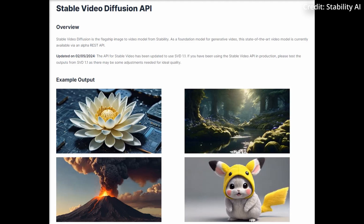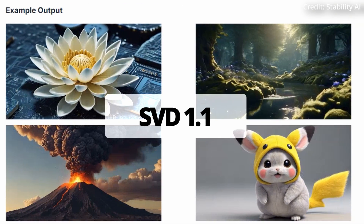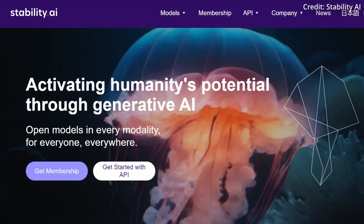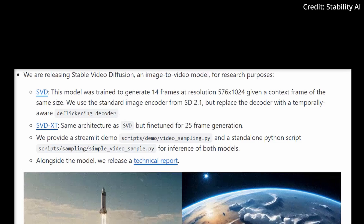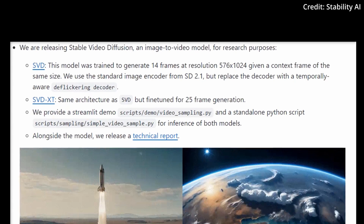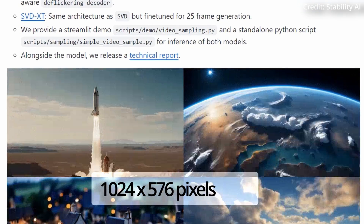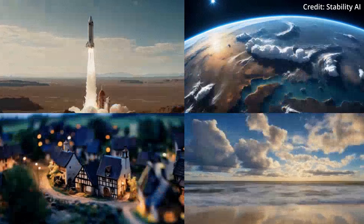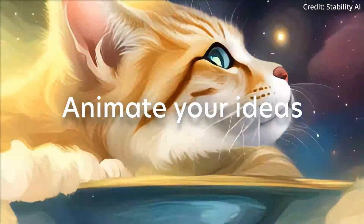Meanwhile, Stability AI just announced its first major upgrade to its newly released Stable Video Diffusion model, dubbed SVD 1.1, which is designed to enhance motion and consistency when generating videos from text, plus much more. More specifically, SVD 1.1 is the updated version of SVD XT, already publicly available for download via Hugging Face, with the model designed to produce four-second videos at a resolution of 1024 by 576 pixels and 25 frames.